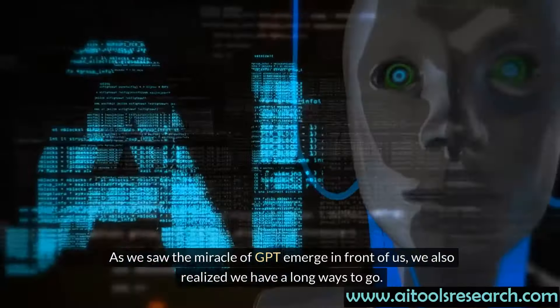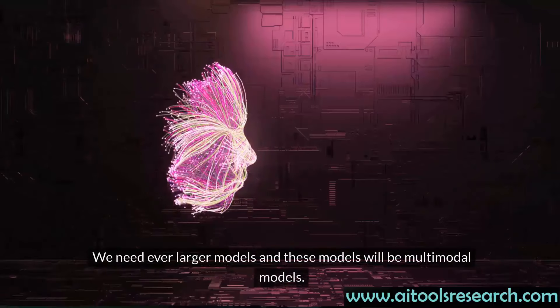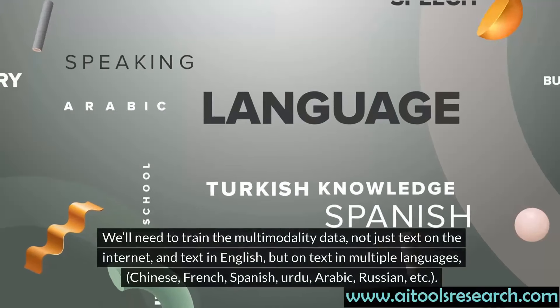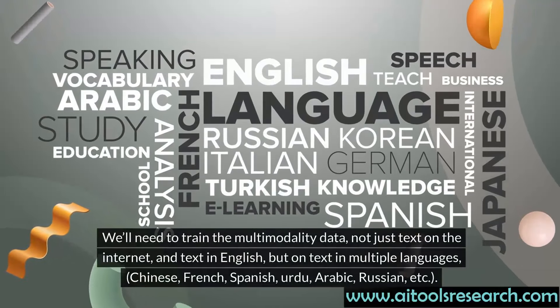As we saw the miracle of GPT emerge in front of us, we also realized we have a long ways to go. We need ever larger models, and these models will be multimodal models. We'll need to train on multimodality data — not just text on the internet and text in English, but on text in multiple languages: Chinese, French, Spanish, Urdu, Arabic, Russian, etc.